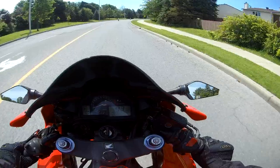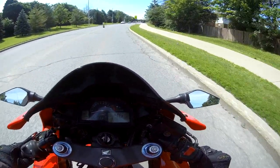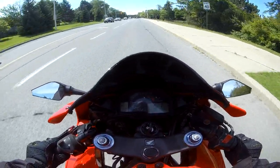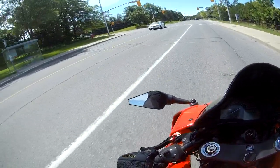I picked up the new Cruise Missile SS1600 helmet from Speed and Strength. They had a wicked deal — a clearance sale where almost everything was $99. So I picked up a $300 helmet for $99 Canadian.